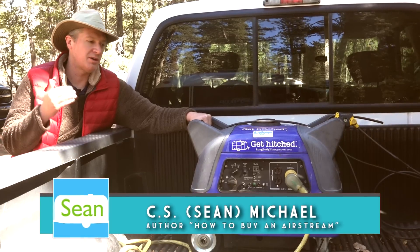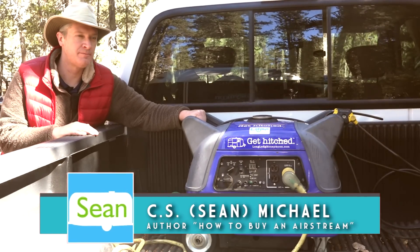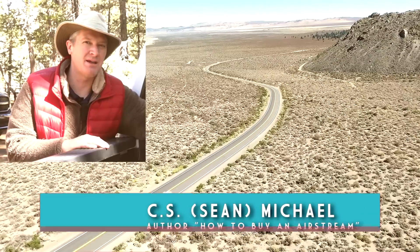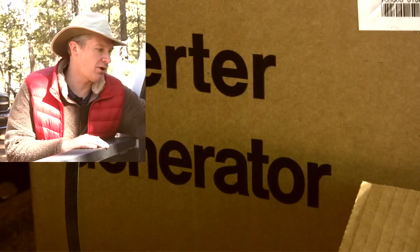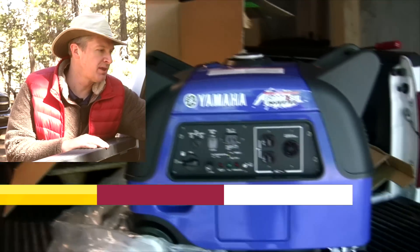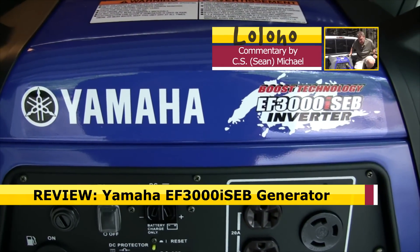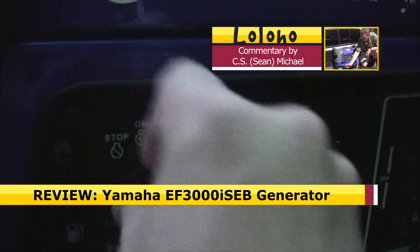Hey guys, this is Sean with Long Long Honeymoon coming at you with a product review that is highly unusual. It's unusual because it's been almost a decade in the making. Today we're taking a look at our own Yamaha EF3000i SEB — a gasoline powered generator that we have used with our Airstream for almost a decade.